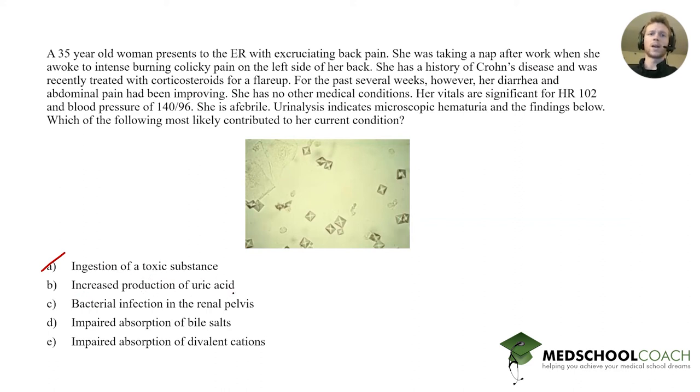Answer B is increased production of uric acid — we discussed that context involves gout and tumor lysis syndrome. There's no indication this person has gout pain in her foot, and she's pretty young for that. There's also no indication she has leukemia or recently underwent chemotherapy. So increased production of uric acid is not appropriate either.